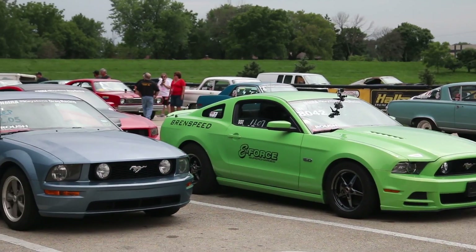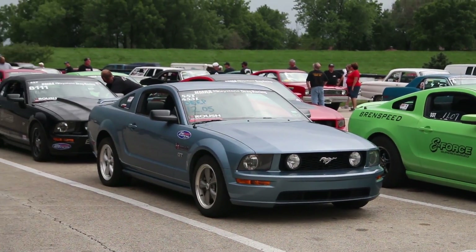I'm proud of the Supercharger packages that we offer for the Mustangs and F-150s because they can add a significant amount of power to your stock engine. You can have an 800 horsepower Mustang that you could drive every day and race on the weekends.